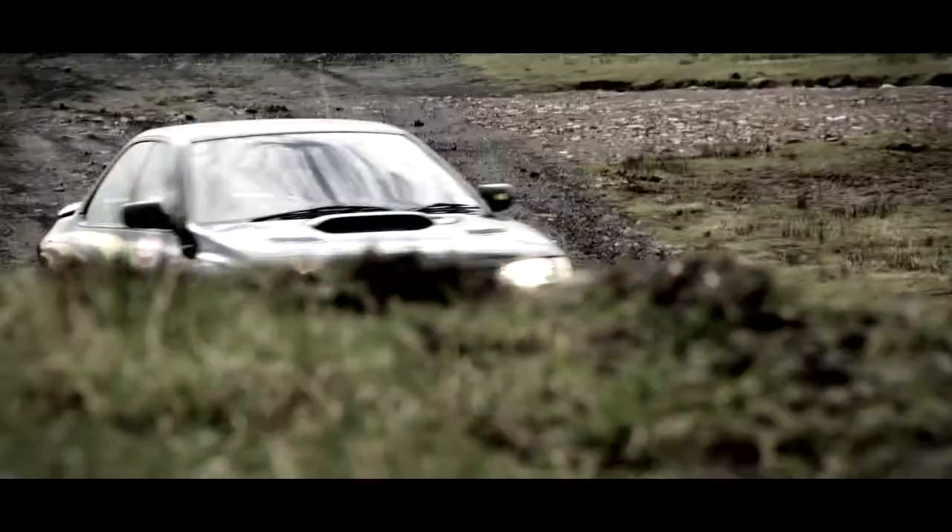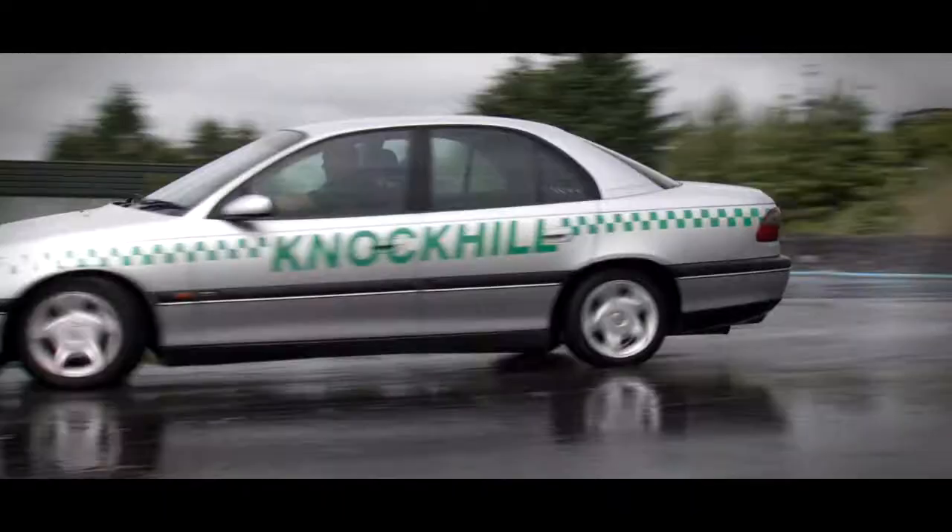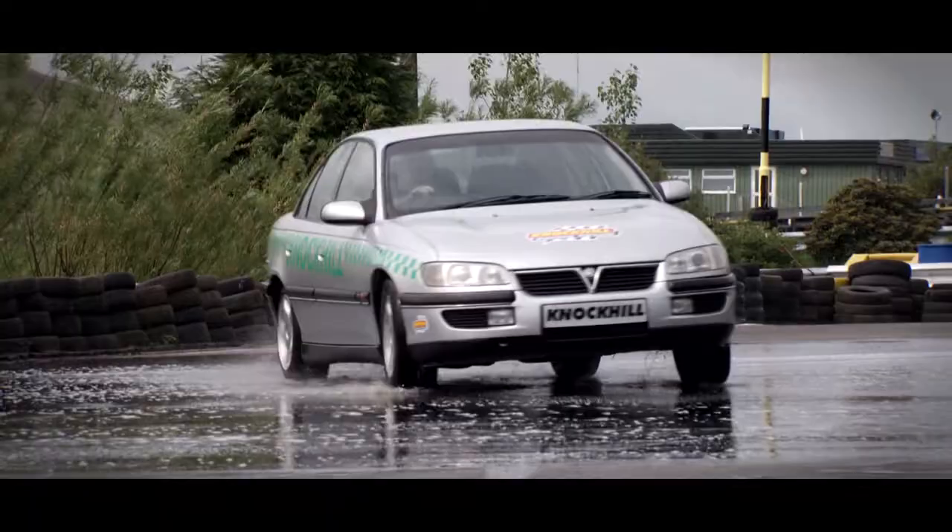Our hillside rally stage will enable you to have loads of fun in our Subaru Impreza rally cars. Our specifically built skid pan means that we can teach you about car control in a really safe environment.